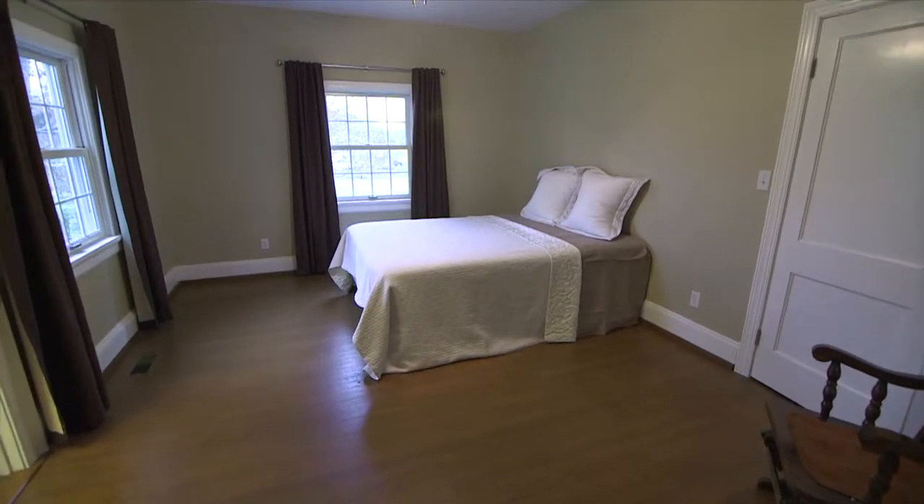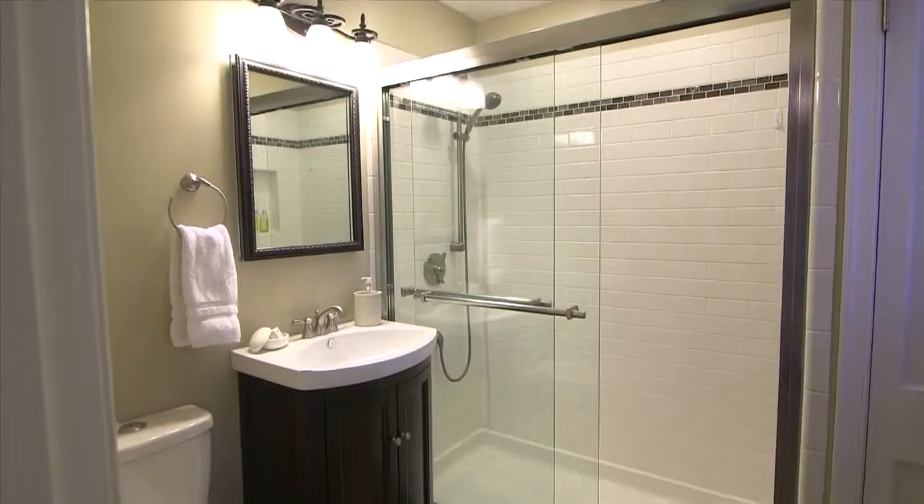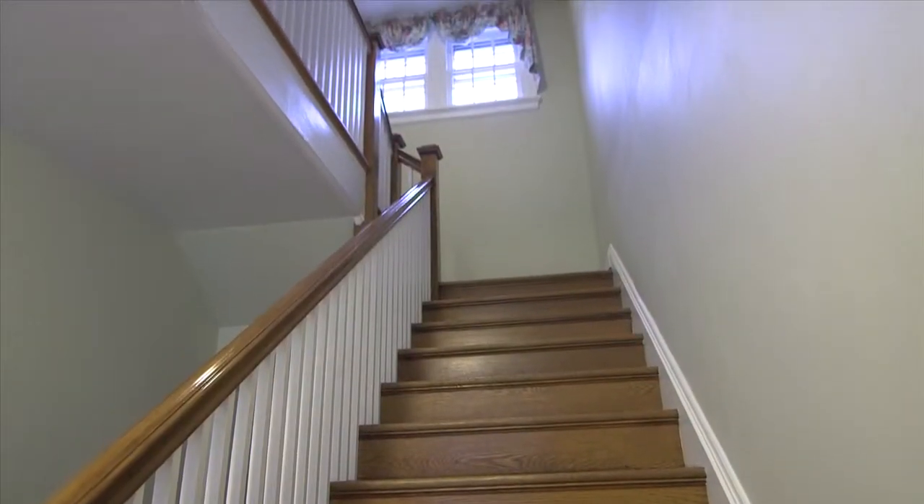Second bedroom. Up the stairs to two bedrooms and bath.